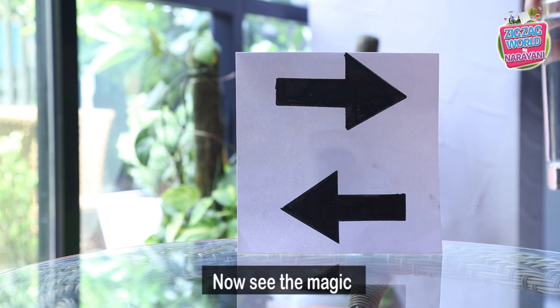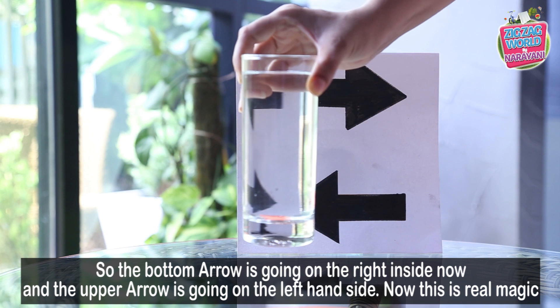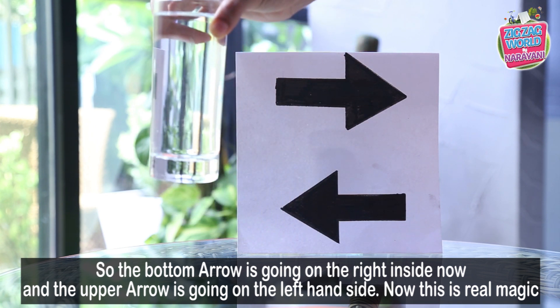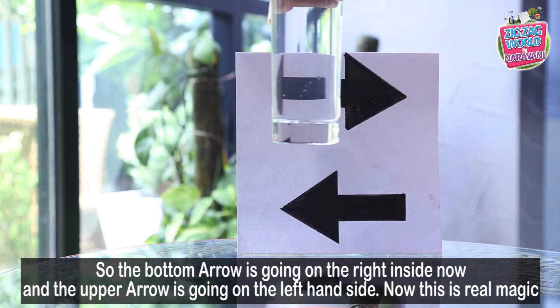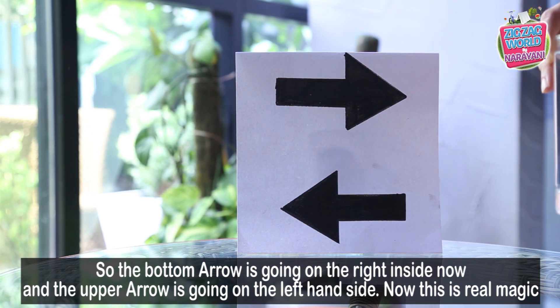Now see the magic. The bottom arrow is now going on the right-hand side, and the upper arrow is going on the left-hand side. This is real magic. Cool!